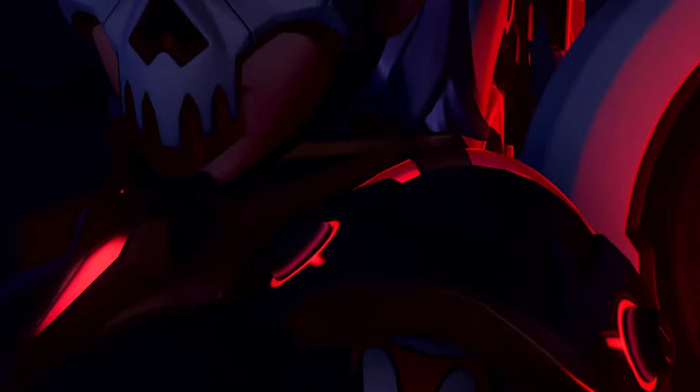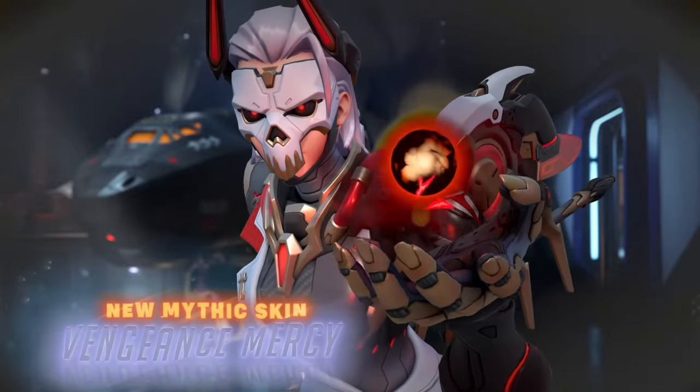Most notably, and what is definitely the star of the show, is the Season 10 Mythic skin, which is for Mercy.